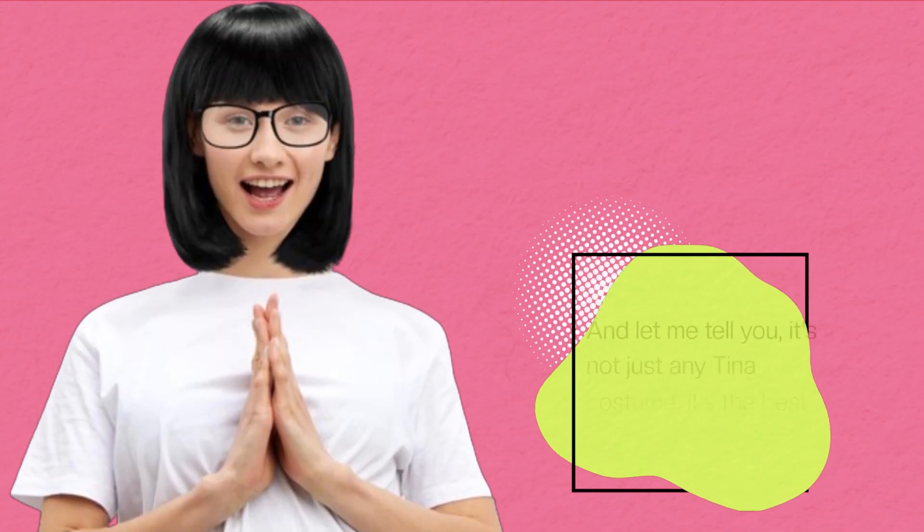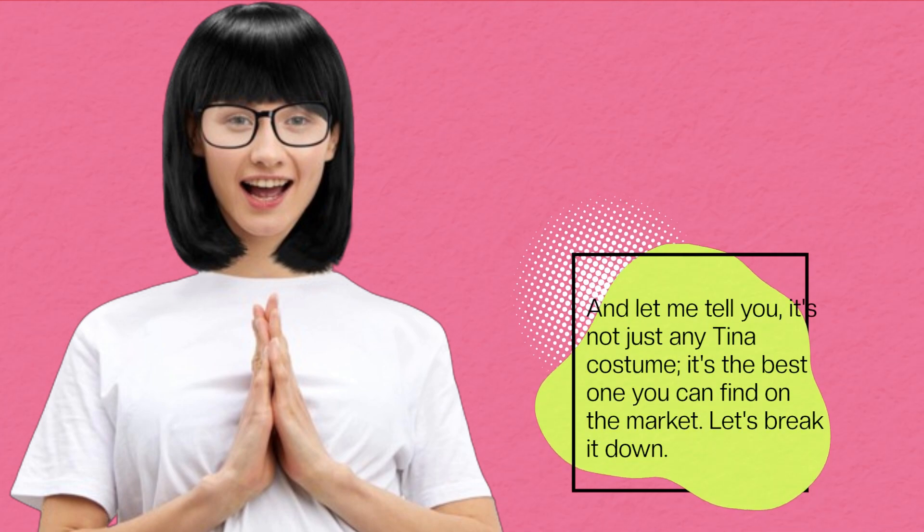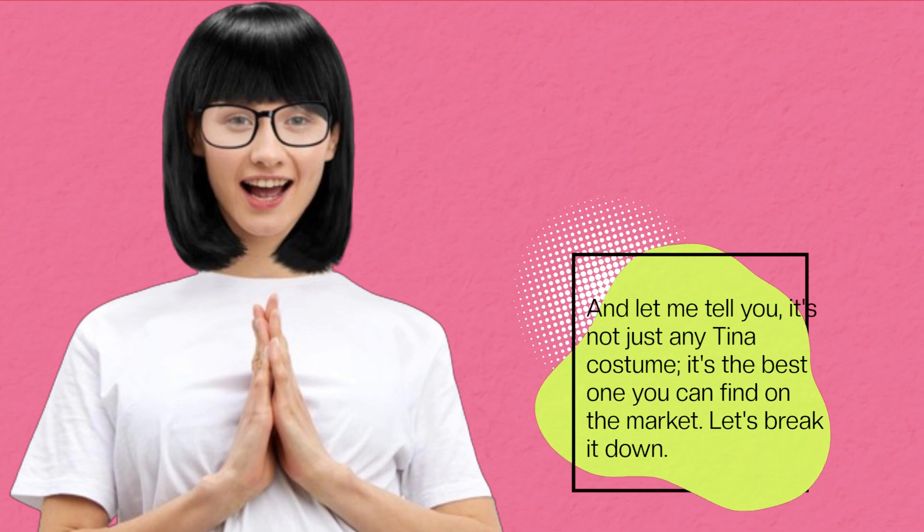And let me tell you, it's not just any Tina costume. It's the best one you can find on the market. Let's break it down.